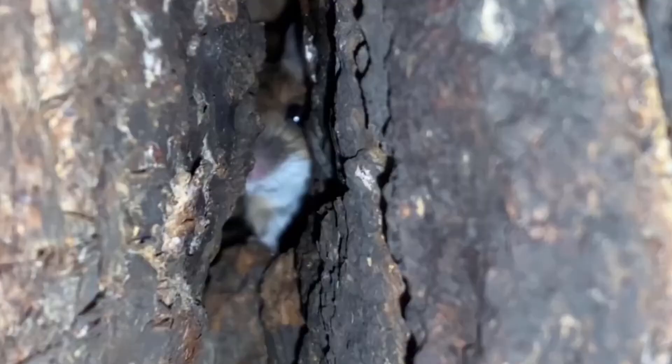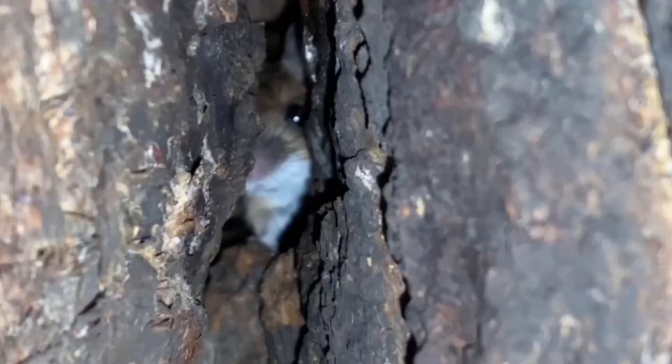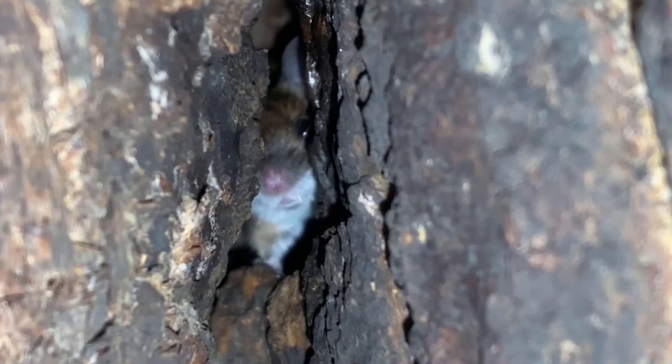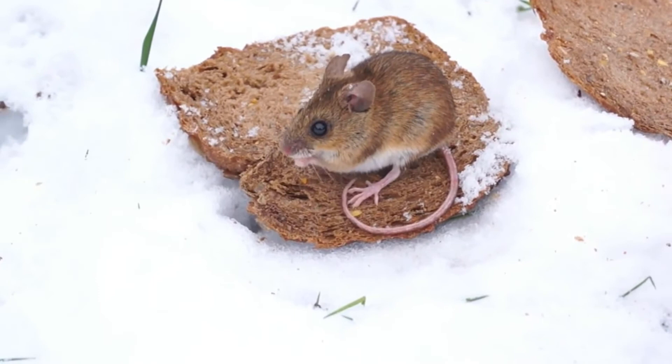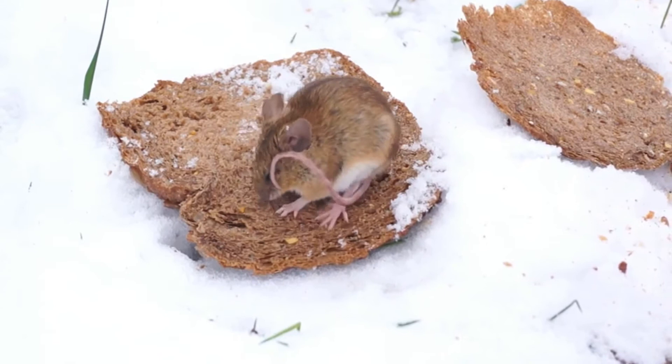Although nests are often directly under tree roots in the burrows, they can also be found in holes in trees and buildings, or within nest boxes placed out for other species. During the colder months the entrance to the burrows will be blocked up with leaves, twigs and stones to help maintain heat, and woodmice will come together to share body heat as they nest.